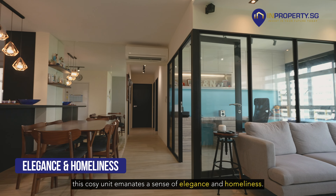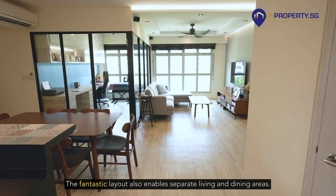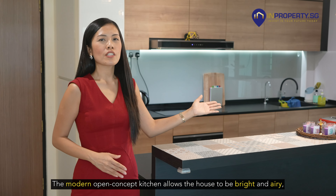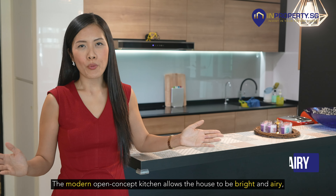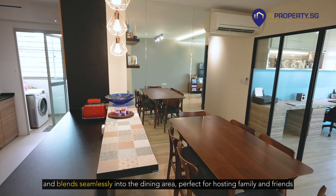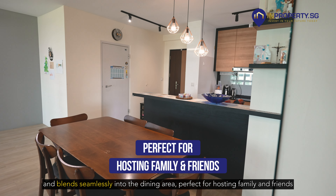The glass-enclosed study room is perfect for working from home. The fantastic layout also enables separate living and dining areas. The modern open-concept kitchen allows the house to be bright and airy, and blends seamlessly into the dining area, perfect for hosting family and friends.